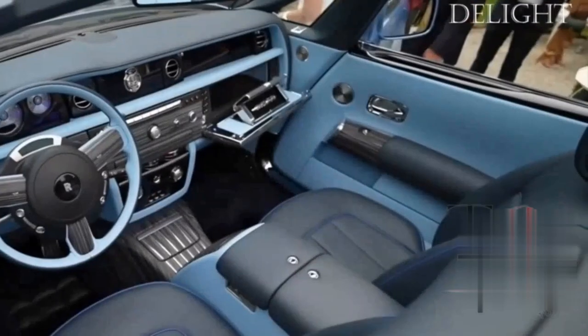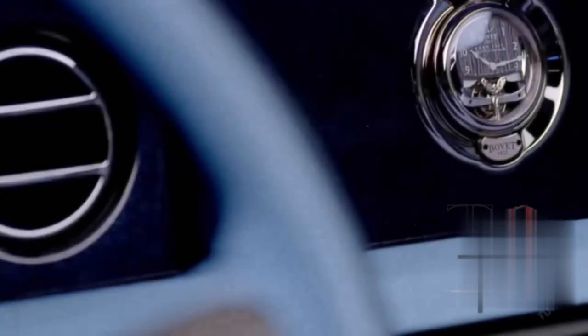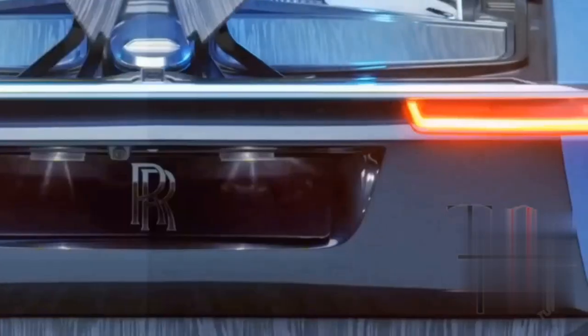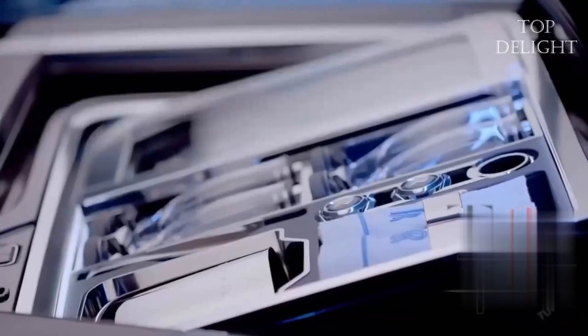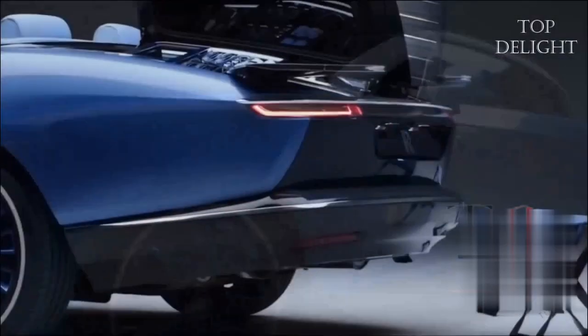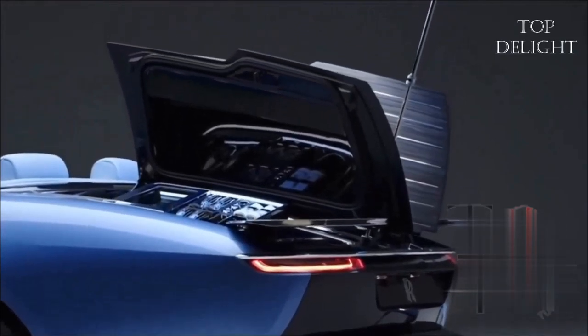The Boattail features over 1,800 new components, including a one-of-a-kind clock and a luxury dining set for al fresco dining. This super-luxury car costs $28 million each, making it officially the most expensive new car in the world.